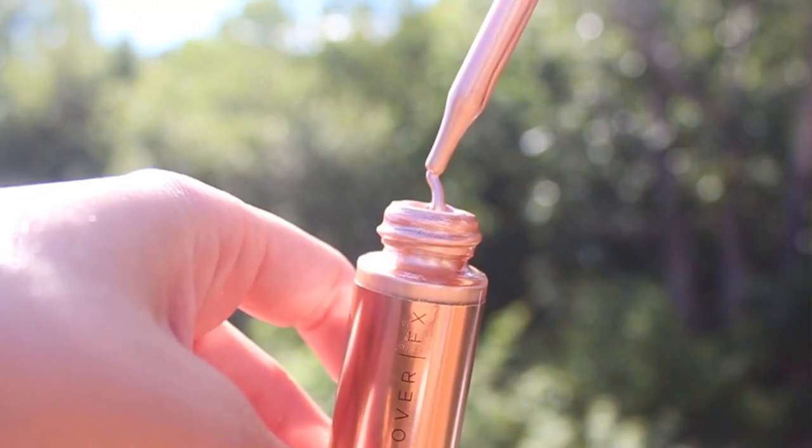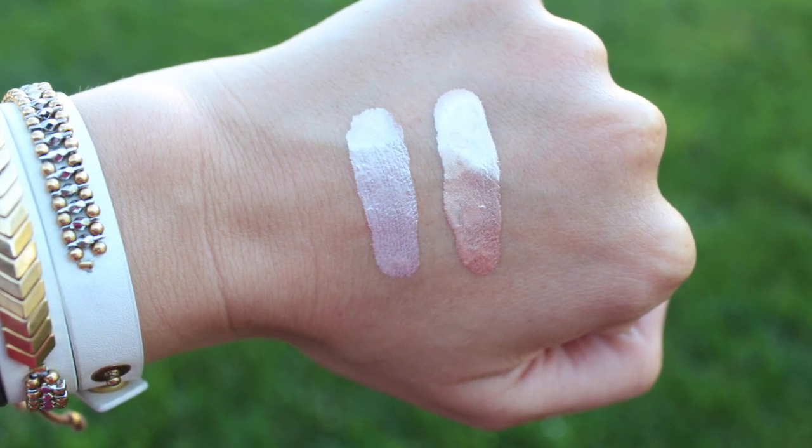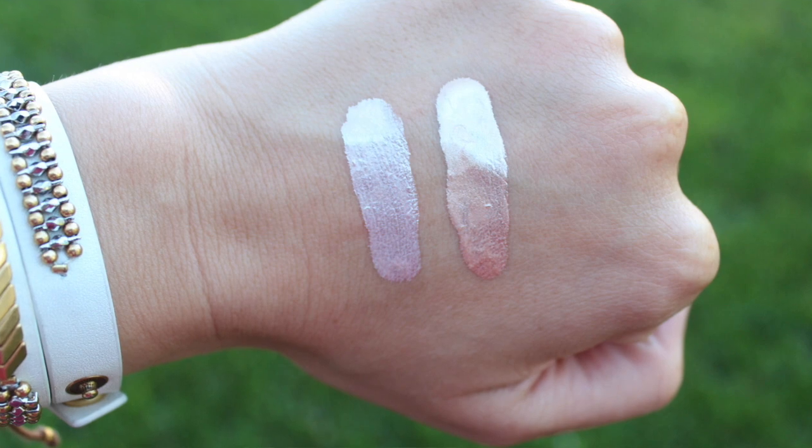You only need a teeny tiny bit, and holy cow — look at that glow, it literally just lights up my hand. This is so gorgeous. The first time I swatched these I think I just stared at my hand for like 15 minutes.